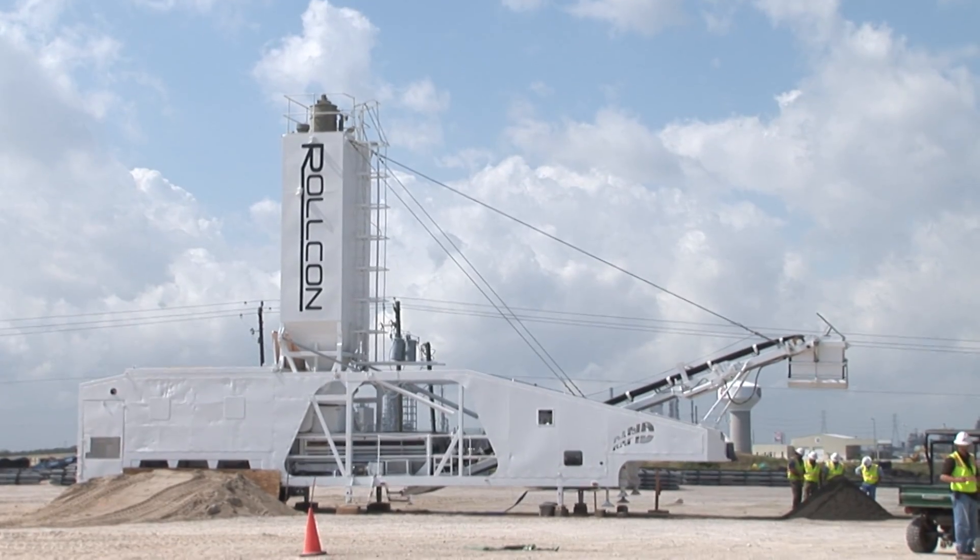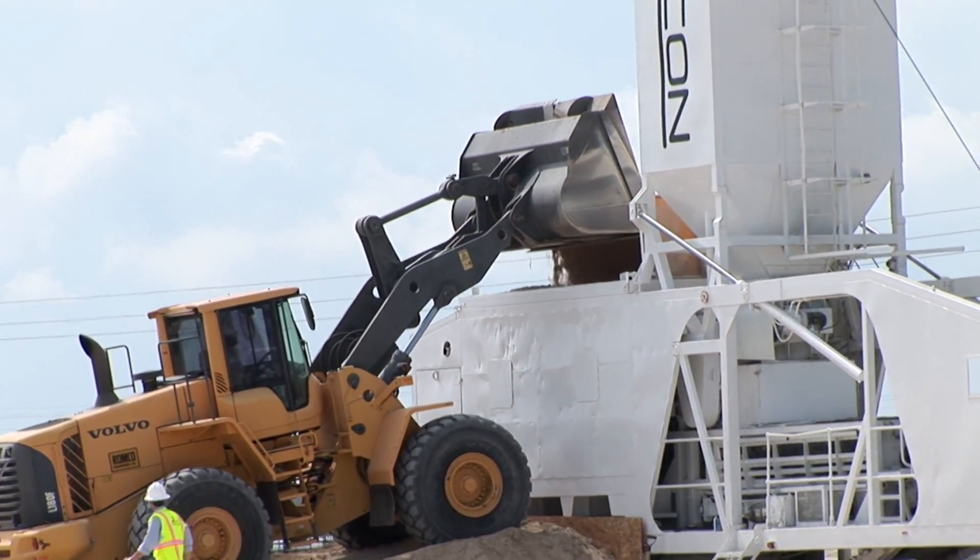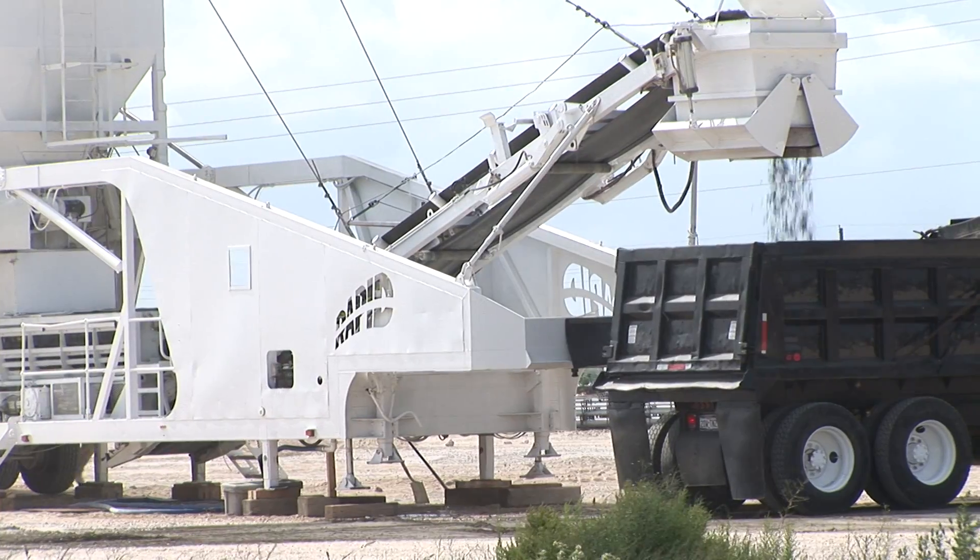RCC is not a complicated process. We have this piece of equipment behind us — it's a continuous portable pug mill. We run aggregate, cement, and water through it.